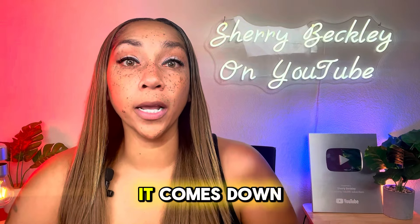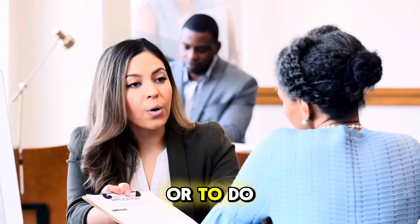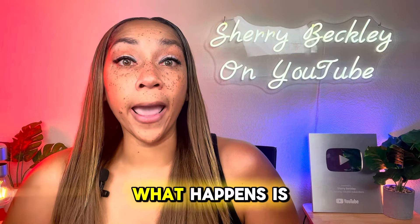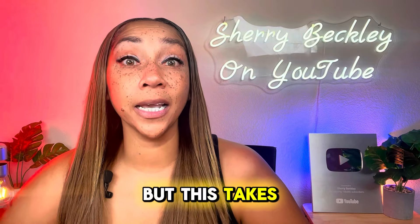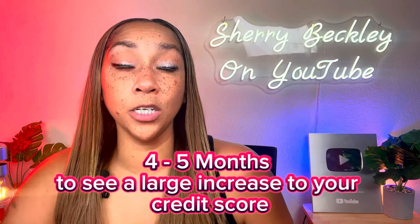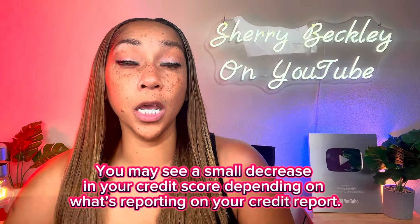When people tell you to build your relationship with Navy Federal or do this pledge loan to improve your credit score, what happens is it helps with payment history, which is 35% of your credit score. But this takes time because each month that you pay on time, you'll start to see your credit score increase — and that can take about four to five months before your score really starts to go up. Don't be surprised if you see an initial decrease when you get a new account.